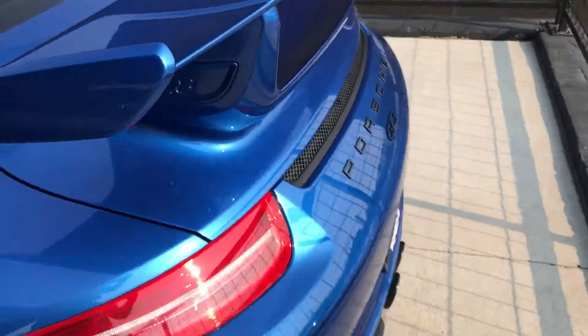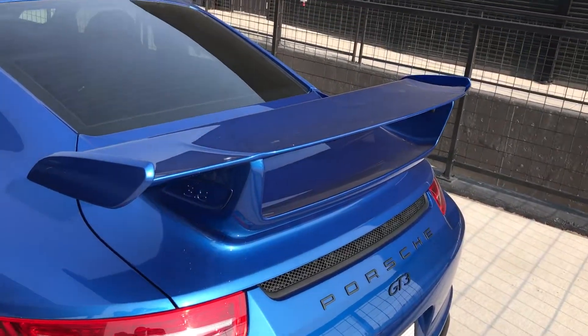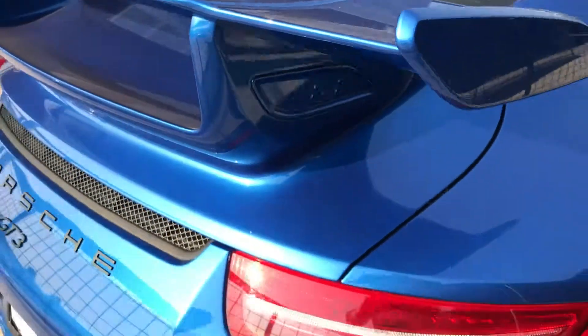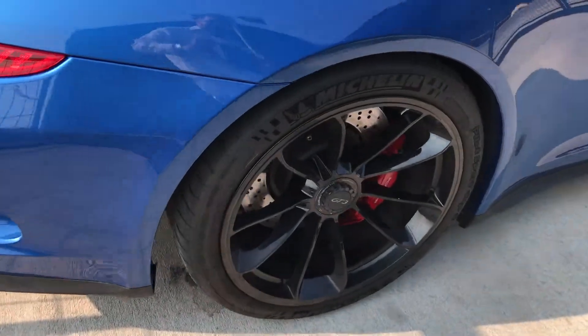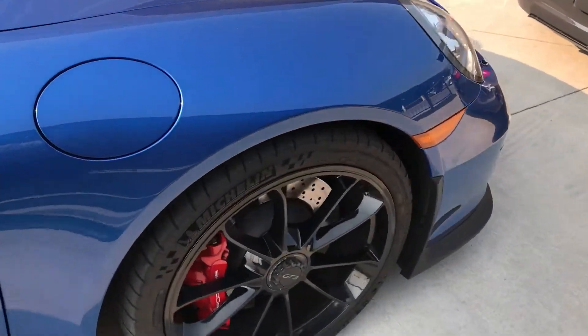Coming around to the back — it just looks awesome. It does have the black lettering for the Porsche and GT3 badges. No dents, door dings, or anything like that noticed on the car. Very clean condition.